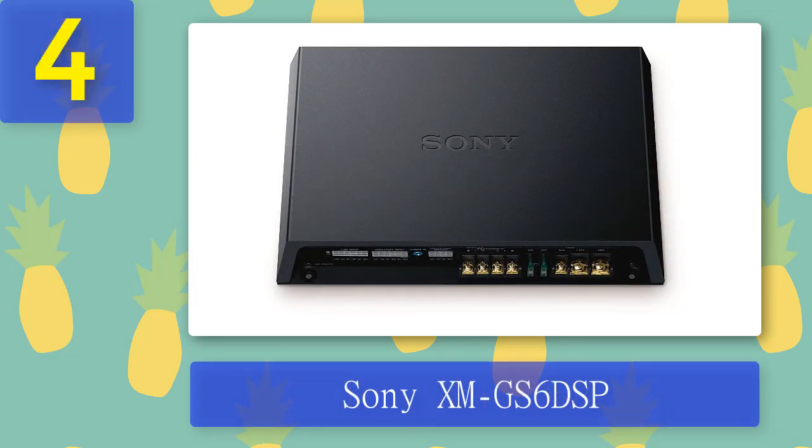Coming in at number 4: Sony XM GS6 DSP. The Sony XM GS6 DSP amplifier is specially designed for all who desire a great in-car audio experience. It is designed with six channels, all with Class D amplification. This amplifier is capable of various rear speaker configurations and will fill any car with a dynamic and clean sound with subwoofer power. The minimal audio interference is crystal clear even at the loudest volumes.